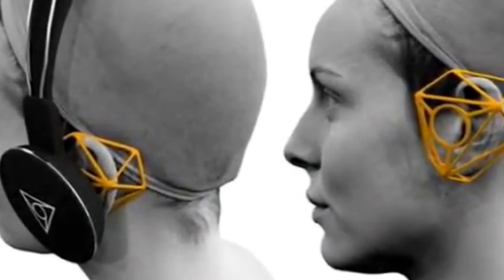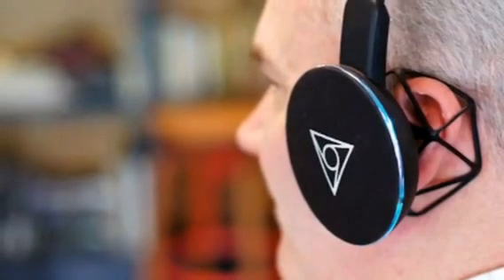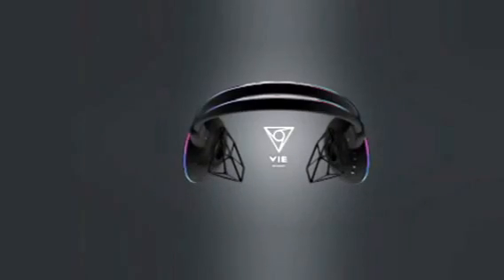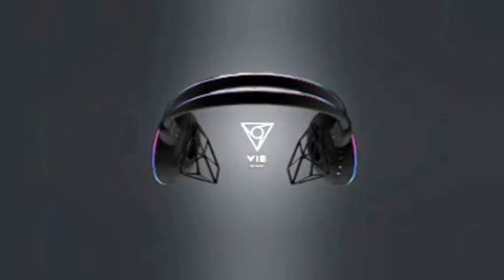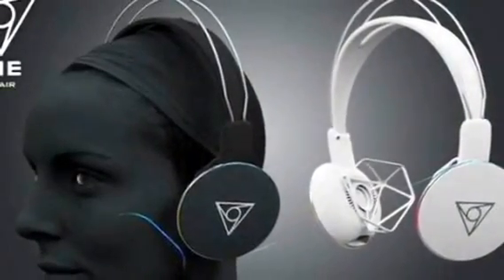VyShare is a pain-free, sociable headphone. It gives you best-in-class sound. Vy's planar dynamic speaker ensures best quality sound, being more directional to limit noise leakage.